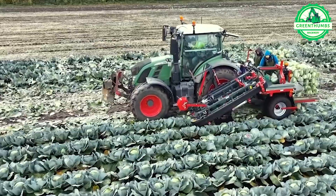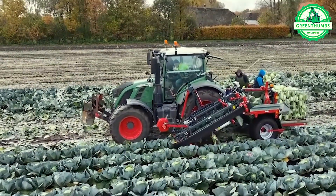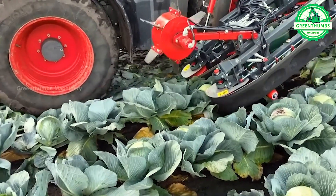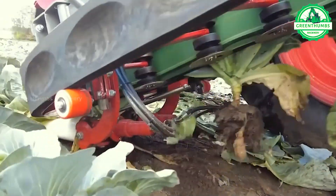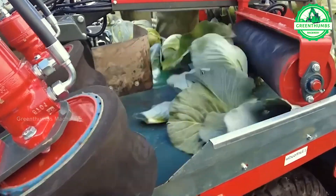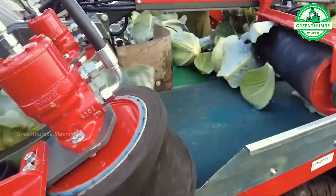The process of harvesting cabbage involves determining the optimal harvest time, manually or mechanically harvesting the cabbage, trimming excess leaves and stems, packaging, and transportation. This ensures efficient and high-quality cabbage collection for consumption or processing purposes.